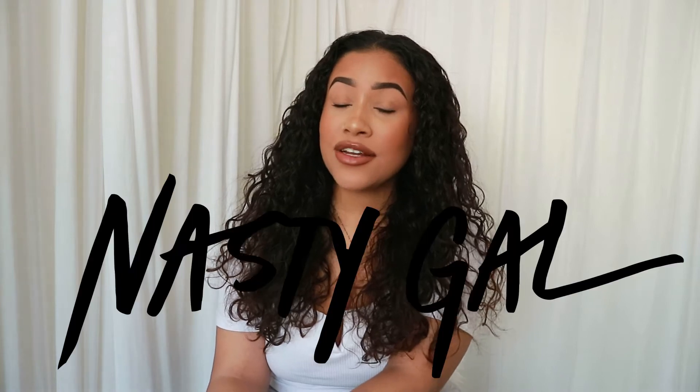Hello everyone, welcome back to my channel and welcome if you are new. In this video I'm going to be doing a big Nasty Gal haul — this is my very first time ordering from Nasty Gal. I did three different orders. The first time I ordered I was pleasantly surprised. I'm really happy with what I got and excited to show you guys a spring/summer haul. It's still kind of cold in the UK but it is getting a bit warmer.